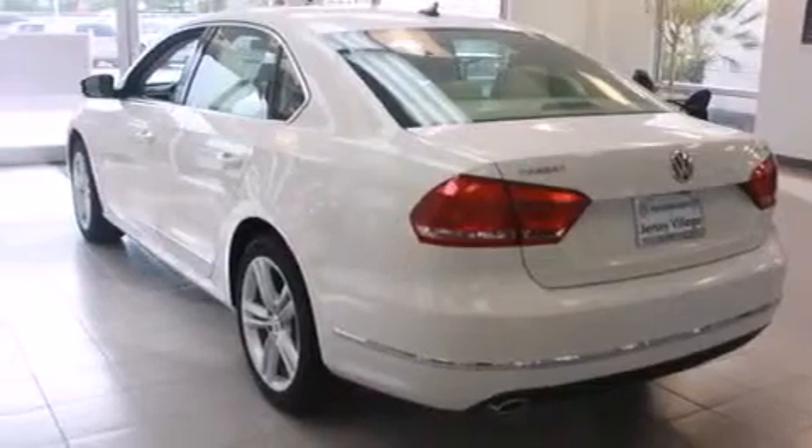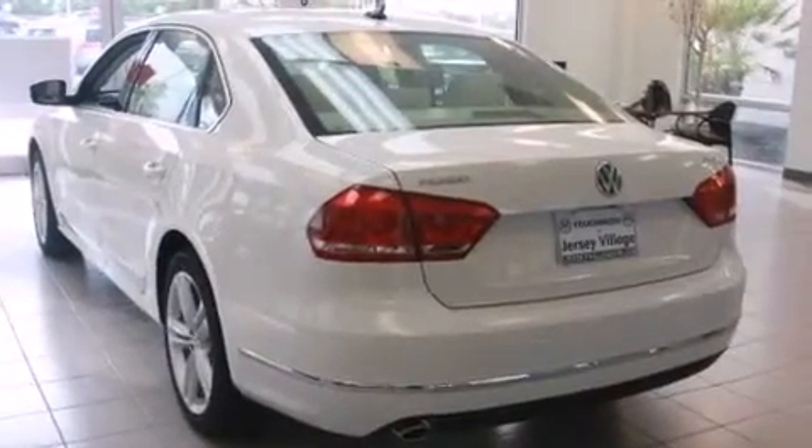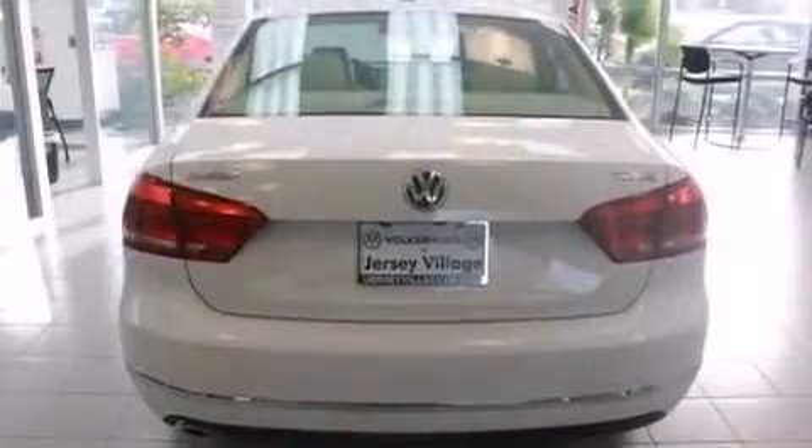Features include a power moonroof, a navigation system, cruise control, a CD player, a leather-wrapped steering wheel, a passenger side vanity mirror, front side impact airbags, a first aid kit, and air conditioning with automatic climate control.